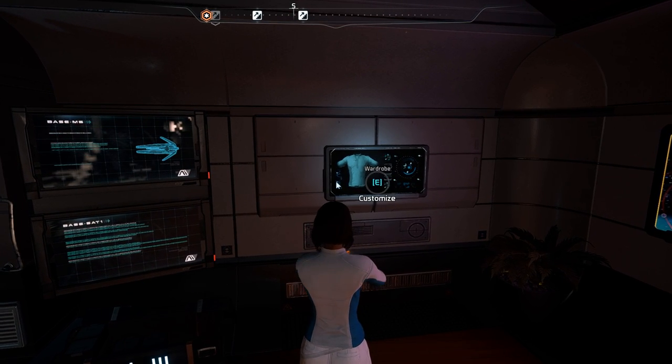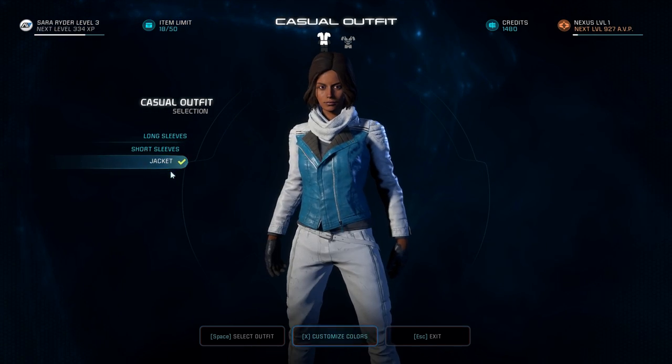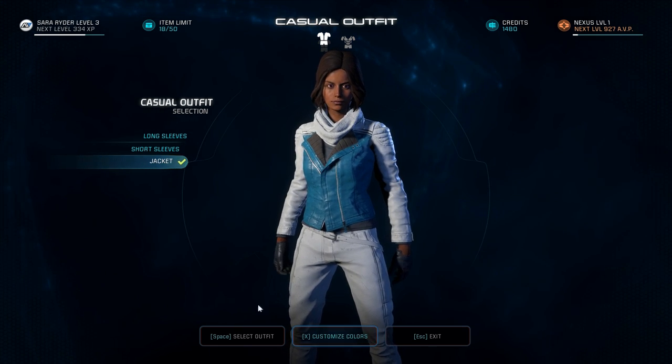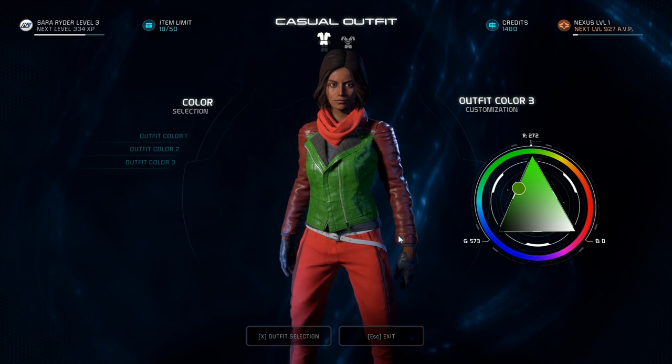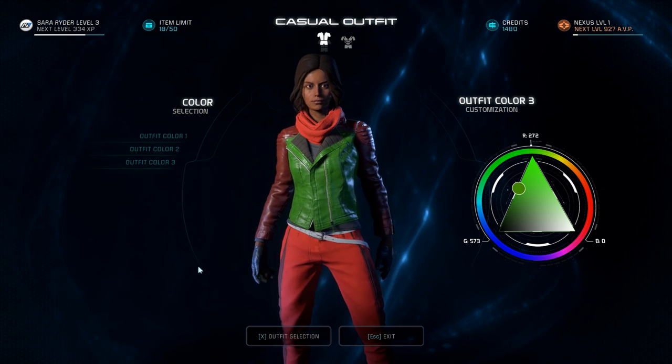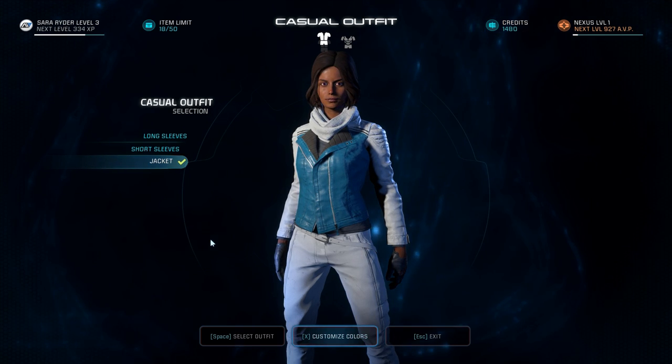So when you get to the Pathfinder quarters aboard the Tempest, if you move to the back left corner relative to where you come in, there's a station where you can customize the colors of your wardrobe. But after you select the colors that you want, you head back to the outfit select screen and your color choices didn't stick.